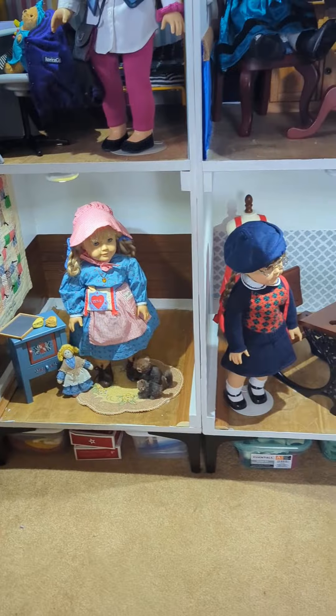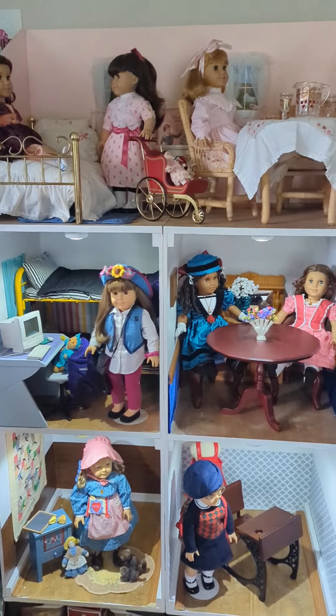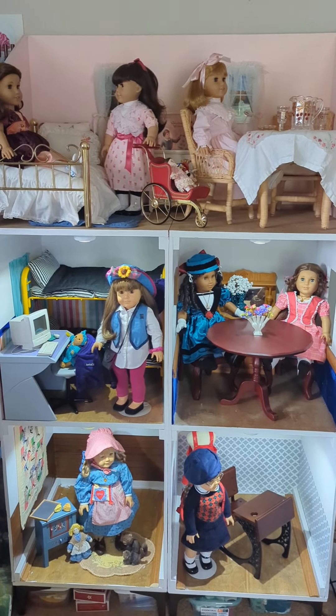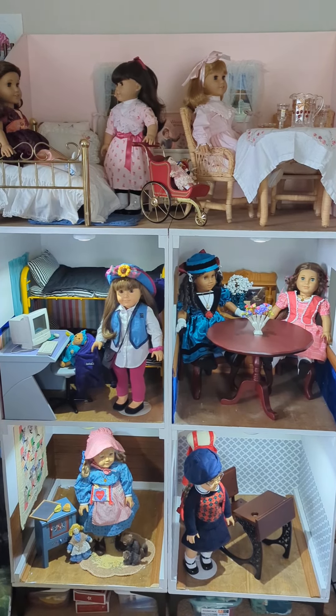So that is my new setup for display. I do have some of the other dolls in the other room, but I thought I would just give you a quick little tour of my new dollhouse. You can check out a full video of the remodeling of this dollhouse on my YouTube channel.